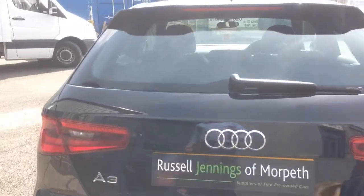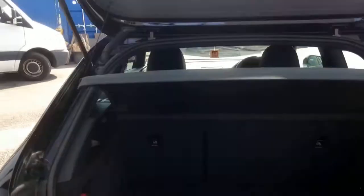Very economical car, two-owner vehicle. Looking in the back, you can see the first aid kit there, all nice and clean inside. Up at the top there you've got the spare wheel.